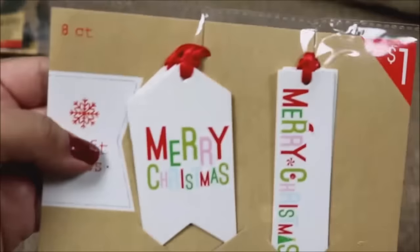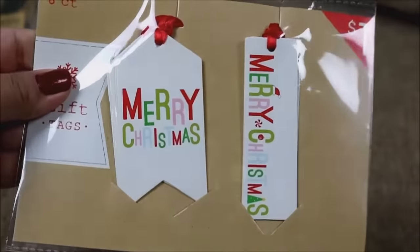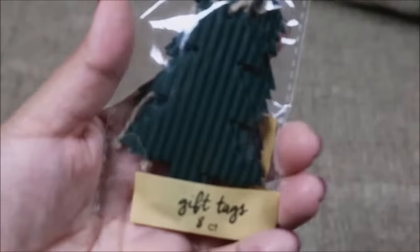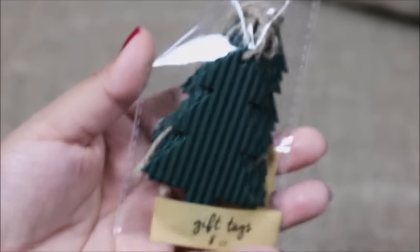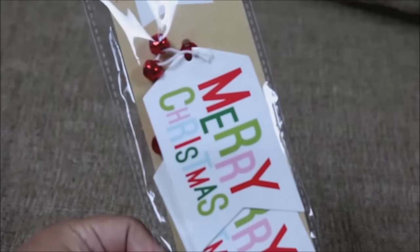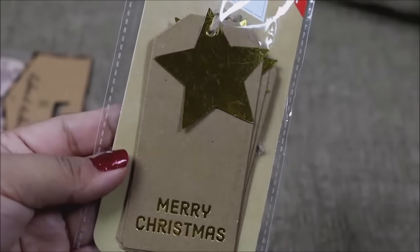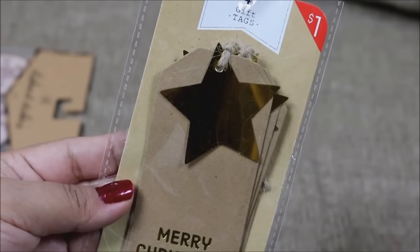These tags say Merry Christmas and come in a regular size plus a skinny tag with red ribbon. The rustic-style tags are great if you're going for a rustic Christmas look — you're getting eight of them. The next tags are slightly bigger Merry Christmas tags with little bells and you're getting three for only a dollar. This one has a gold foil star and Merry Christmas, and you're getting six for only a dollar.